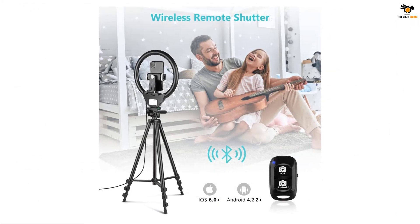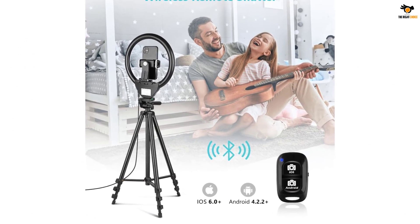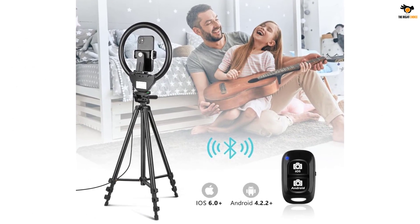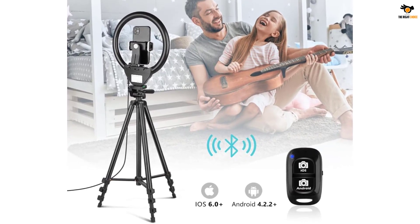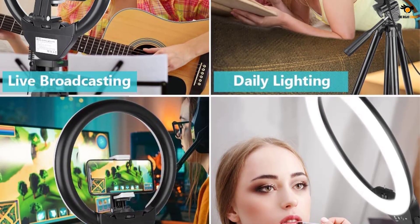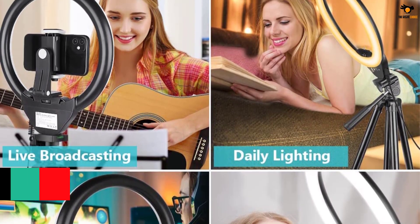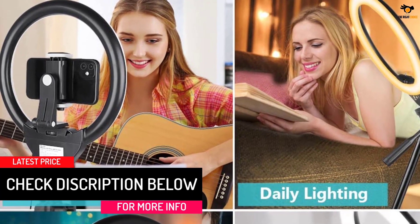You also get a Bluetooth remote to control your phone within a range of 30 feet. The ring light comes with a tripod stand that can be adjusted between 15.7 inches and 50 inches. Irrespective of your height, you can click pictures and shoot videos from the best angle. Sensen has backed this product with a 12-month after-sales service warranty.